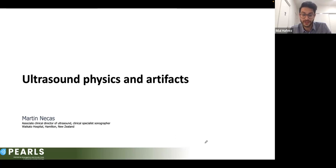Today we'll have our seventh lecture focusing on ultrasound physics and artifacts for the clinician practitioner, presented by Martin Nikas. Martin, thank you very much for coming and giving us a presentation on such an important and different topic than what we're usually used to.